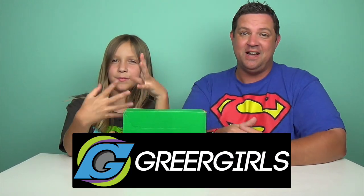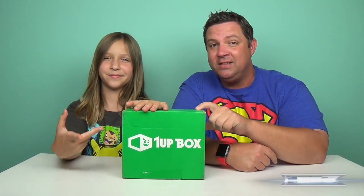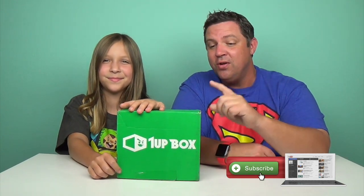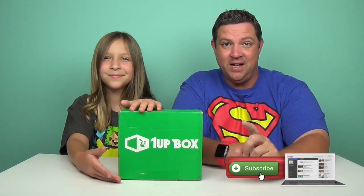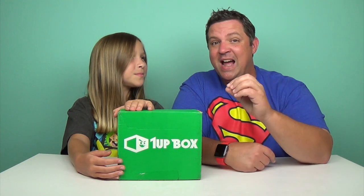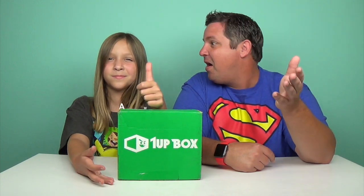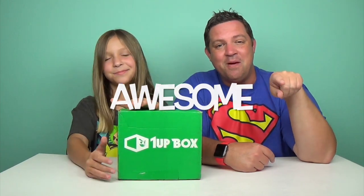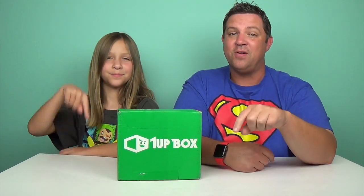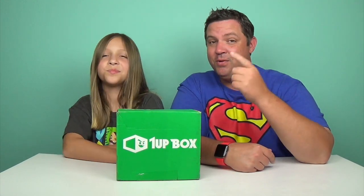Wait until you see what is included inside of this box each and every month. You can get your own One Up Box sent directly to your doorstep. We're letting you in on a little secret — you can get your first month's box for under $10. It's like $9.92 plus shipping. That is amazing. The promo code that you need to use is 'Awesome.' So when you go to sign up, enter 'Awesome.' Use the link down below and that will link you from our channel to their website, so they will know that we sent you.